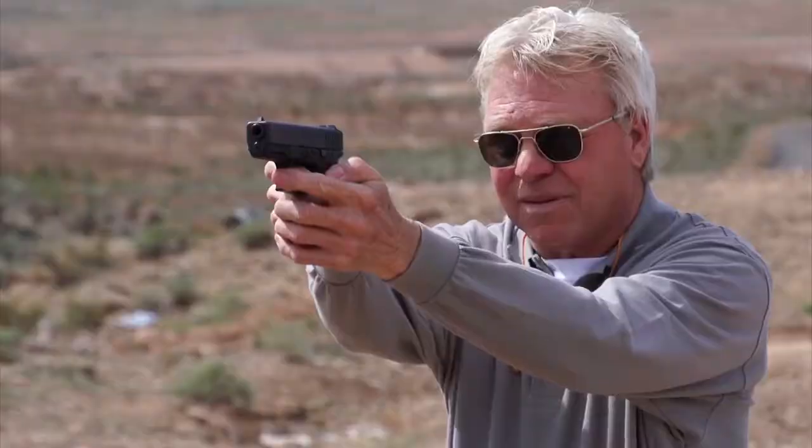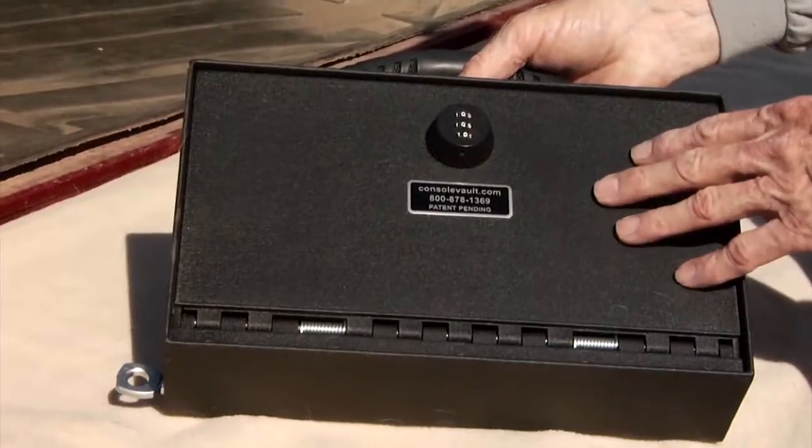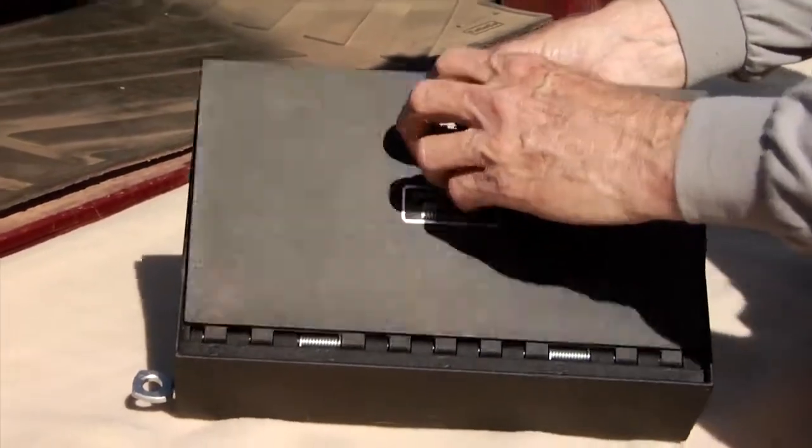I started ConsulVault out of a need. When you have valuables that need to be secured, ConsulVault's the solution. Although ConsulVault offers over 150 applications for vehicles, there are those automobiles and certain vehicles that don't have the space in the center console or they don't have a large enough area for a vault to fit in. The solution to that is our gun transporter.